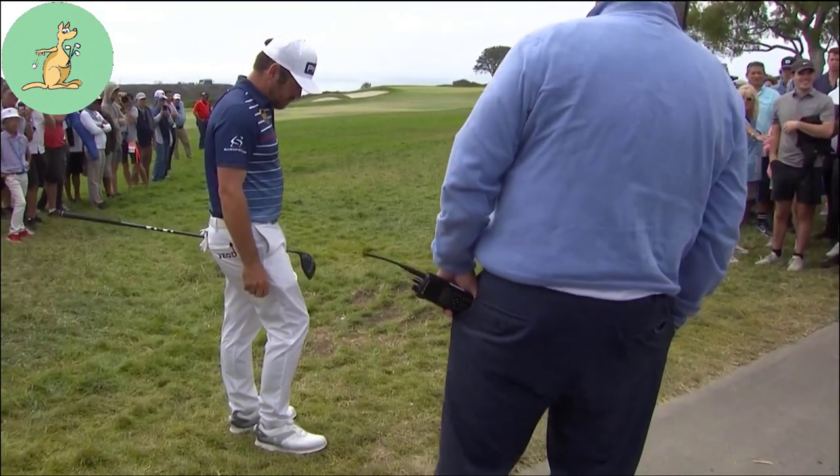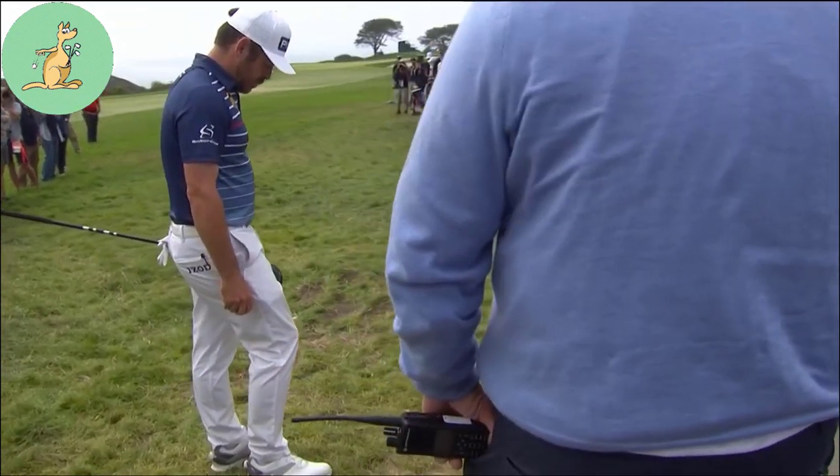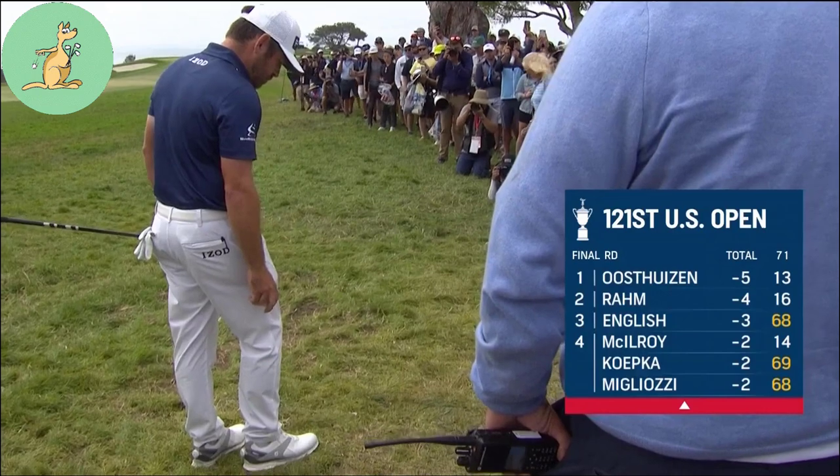Therefore, free relief was available to Louis. He dropped within one club length, no nearer the hole, from the nearest point of complete relief. His ball came to rest within this relief area and he then played the ball from that spot.